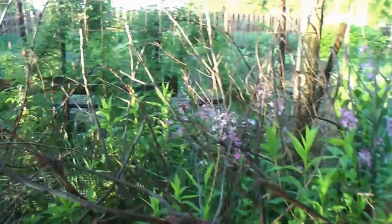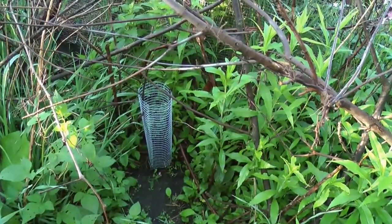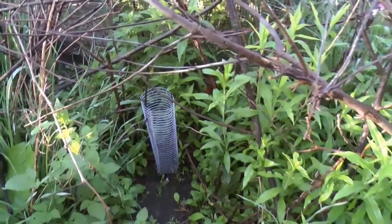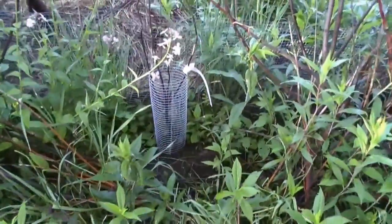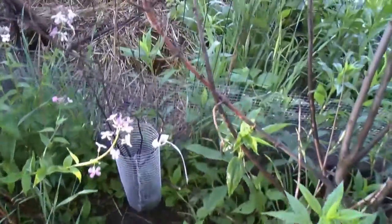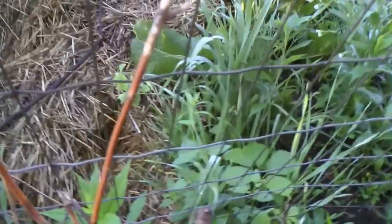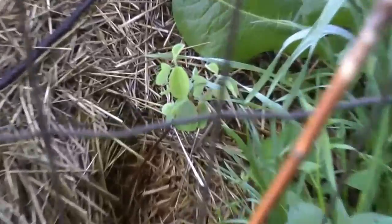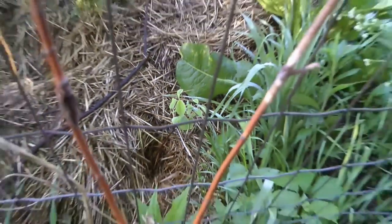Here is a pawpaw in the shade here — that's just starting to sprout, you can barely see it. Another pawpaw. I've got a saskatoon right inside the fence — that's a saskatoon. Berries. Pawpaw's fruit.